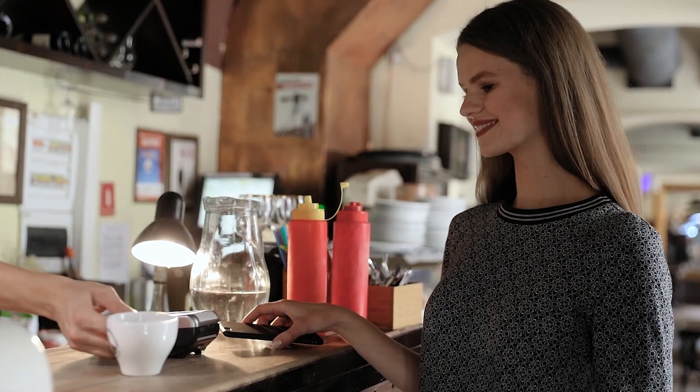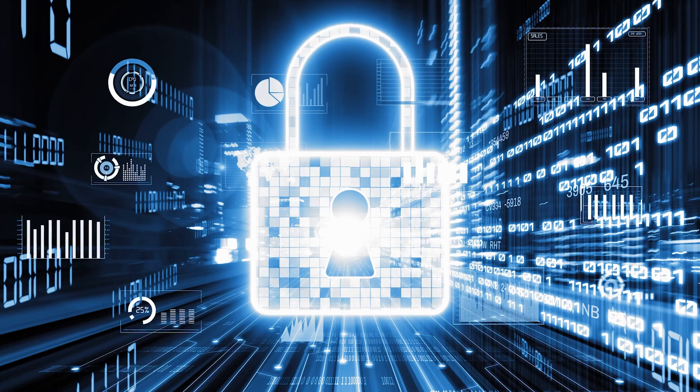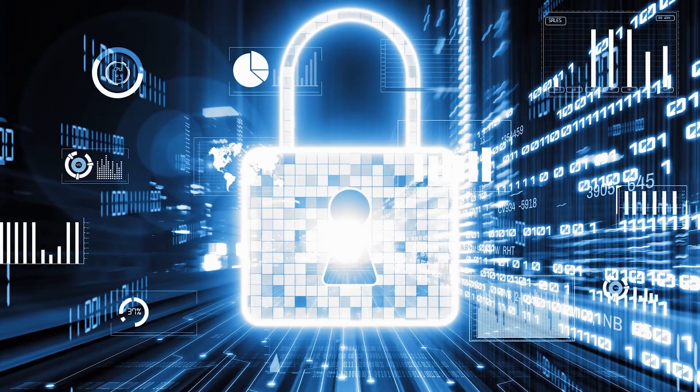Apple Pay has completely changed the way we pay for things, whether it's at your local coffee shop, online shopping, or even sending money to friends and family. It's convenient, fast, and secure. But surprisingly, many people still don't fully understand all the features Apple Wallet offers.